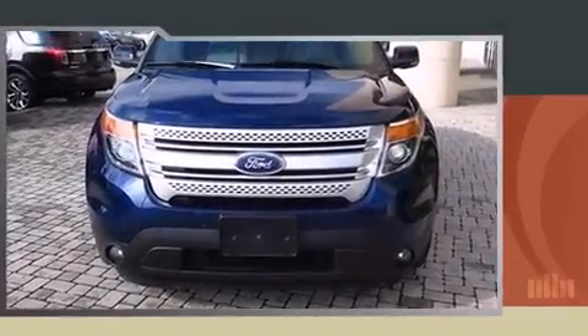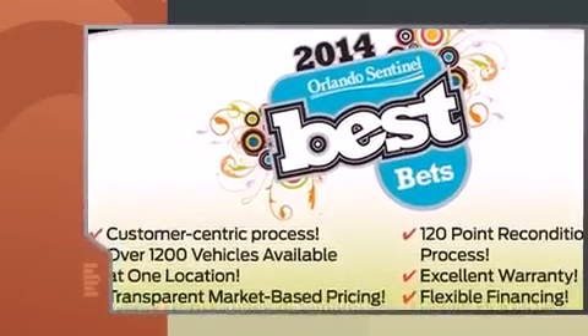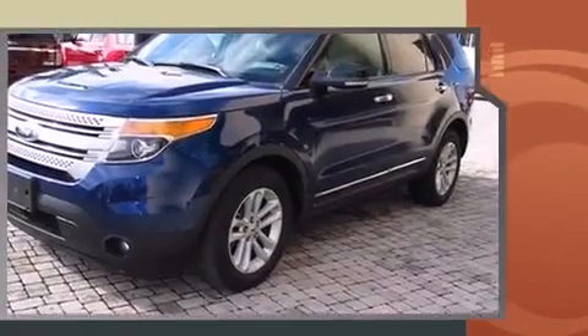Treat yourself to a test drive in the 2012 Ford Explorer. Top features include a split folding rear seat, one-touch window functionality, a tachometer, an outside temperature display, and power windows.